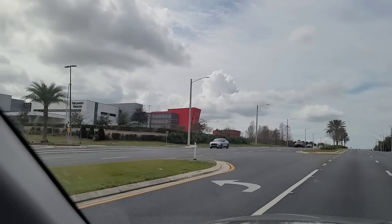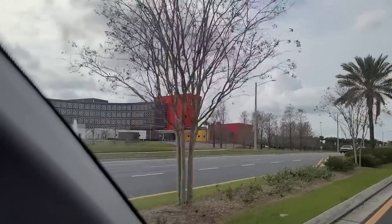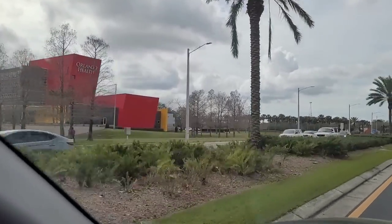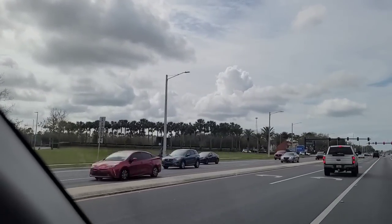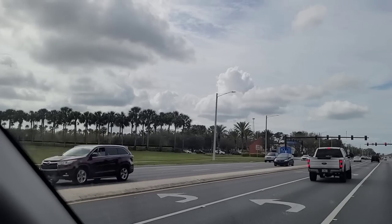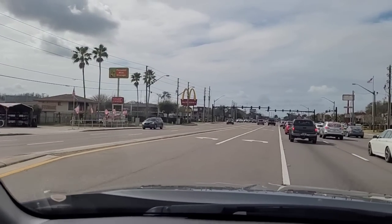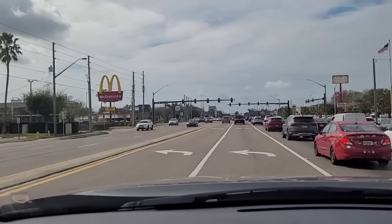So this is a local hospital around our area in central, and right next to it is a Walmart shopping center — I bring mom here all the time to do shopping at Walmart. We're traveling on Route 50 here, about to turn on Daniel's Road — making a left where this McDonald's is.